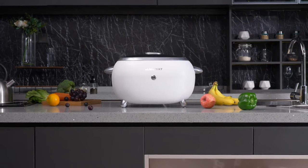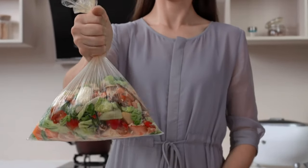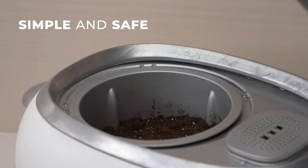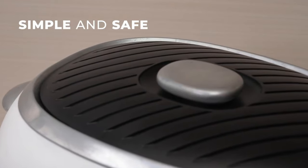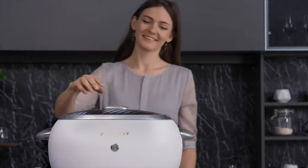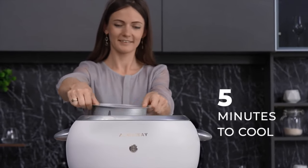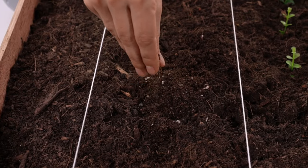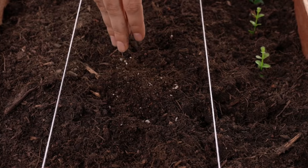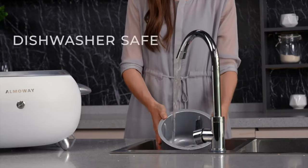The KMN04 nano-activated carbon filter absorbs all odors, ensuring a fresh kitchen atmosphere. With a lifespan of over 2 years, this filter outshines the competition. Imagine turning your food scraps into nutrient-rich soil for your garden effortlessly. Almaway is earth-friendly, efficient, and bacteria-free, thanks to its built-in UVC light. Available in two elegant colors — black or white — Almaway is your stylish solution to composting.